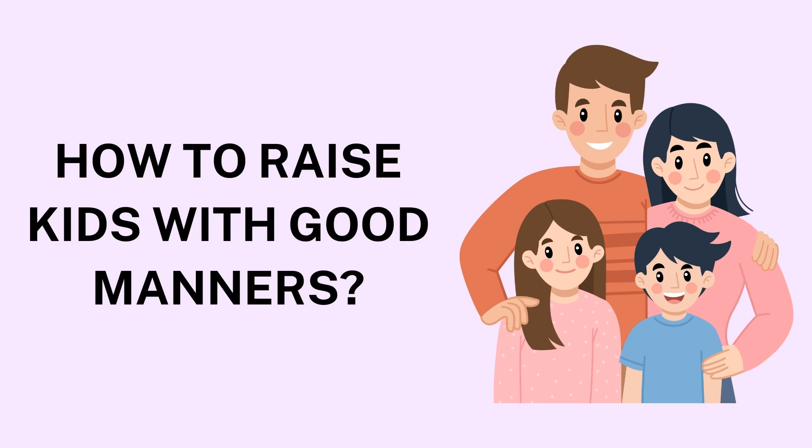6. Practice Respectful Communication. Respectful communication is fundamental to good manners. Teach your child to speak politely to others, even when they disagree. Emphasize the importance of using kind words, tone, and body language. Encourage them to avoid negative language, name-calling, or hurtful words. Helping children understand the power of respectful communication enables them to navigate social situations more effectively and reduces conflicts with peers.